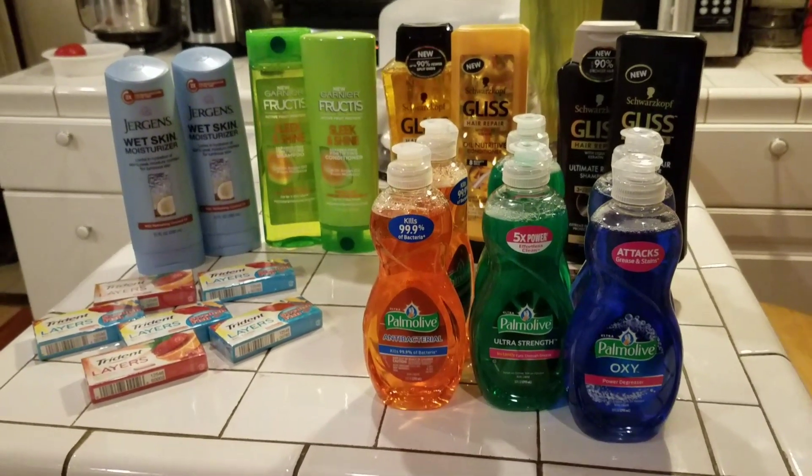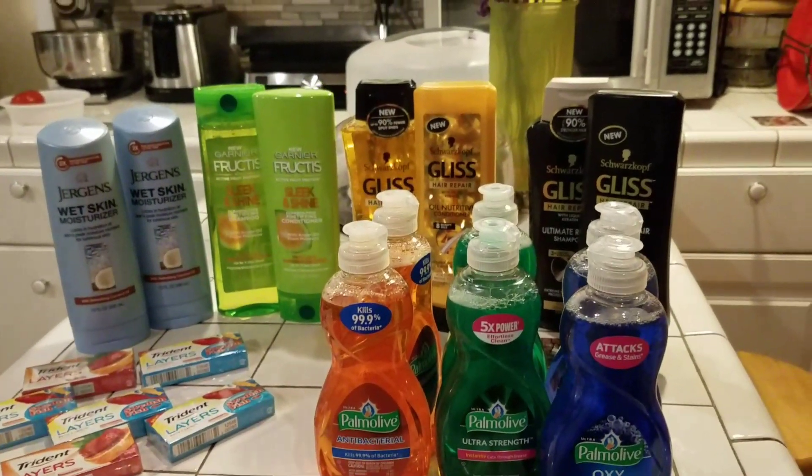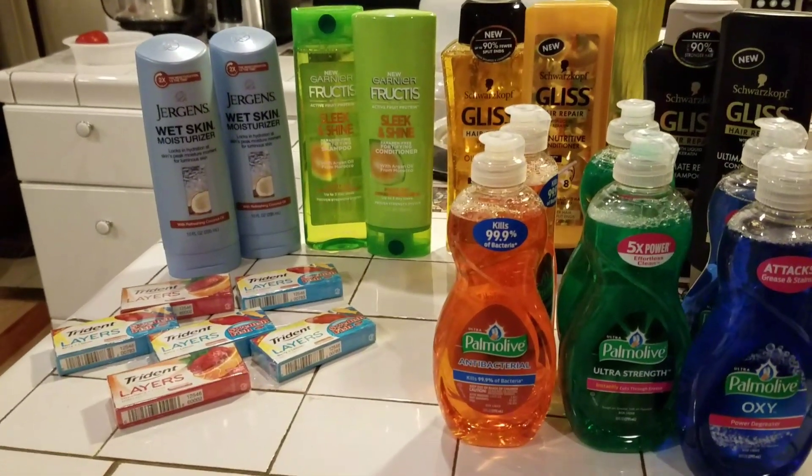Hello guys, welcome to Couponing. This is Splint Rose. I went back over to CVS and this is what I bought.